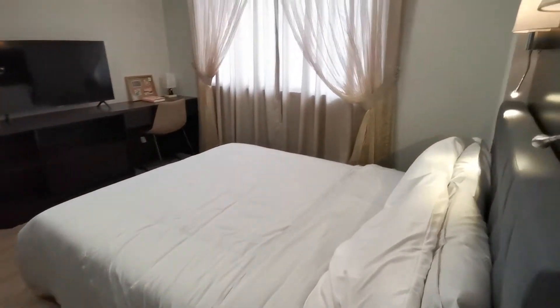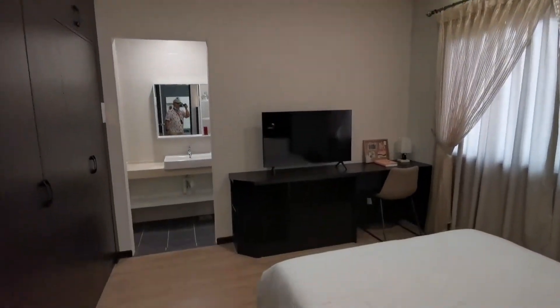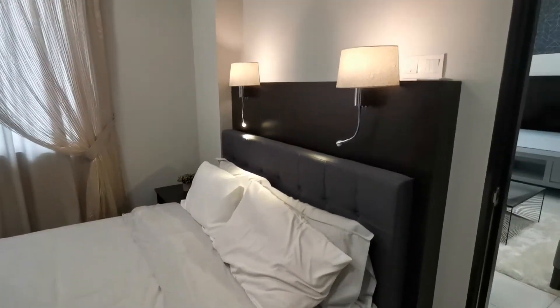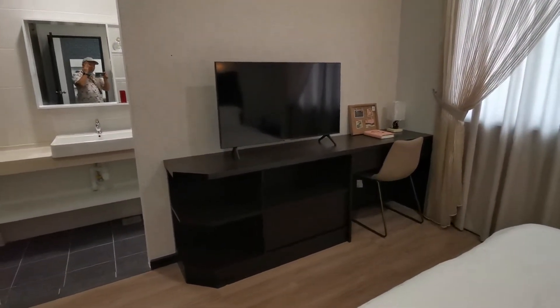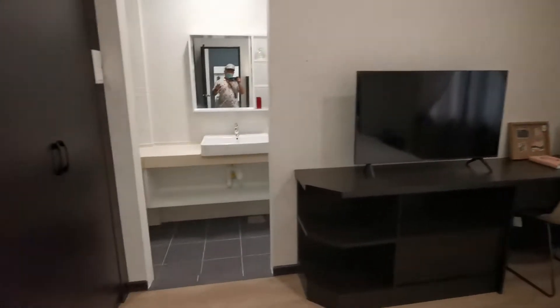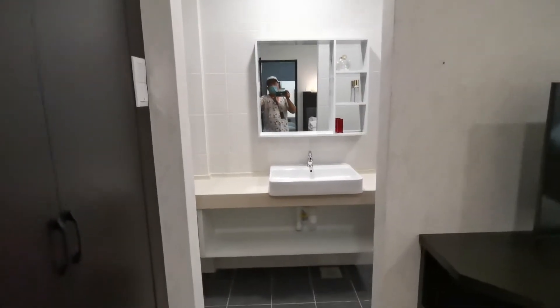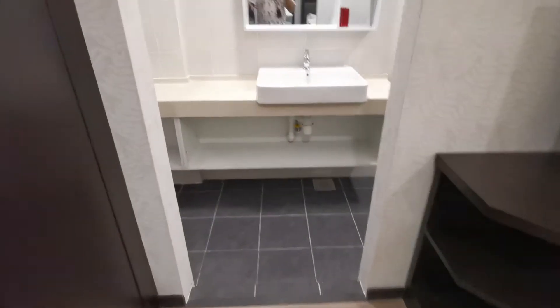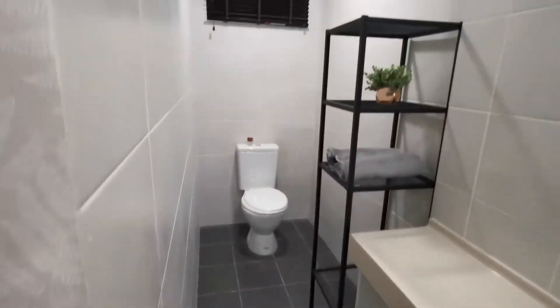This is the master bedroom — really nice. They have a king-size bed in here, and you can even fit a TV cabinet and a bedroom wardrobe. There's an open-space concept entrance to the bathroom.